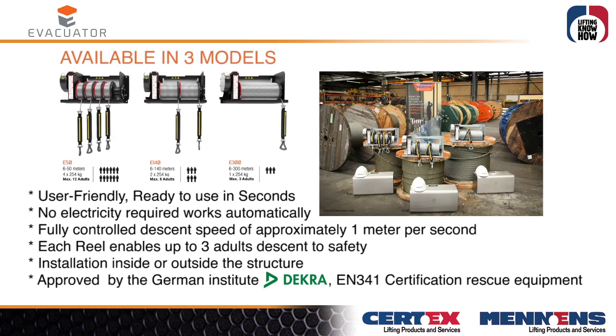The Evacuator is available in three models. User-friendly and ready to use in seconds. No electricity required — it works automatically, with a fully controlled descent speed of approximately 1 meter per second.